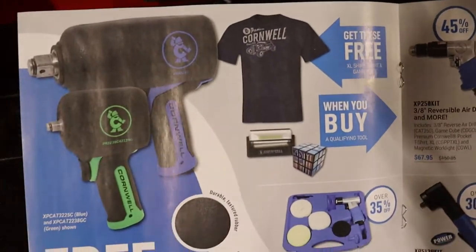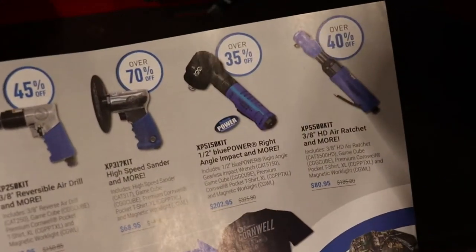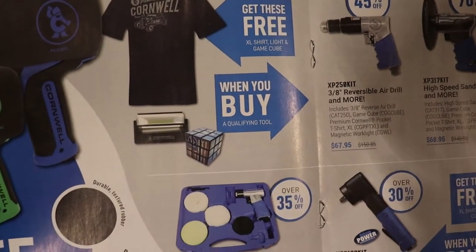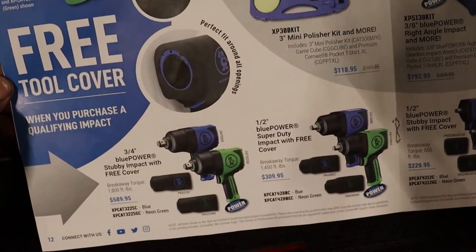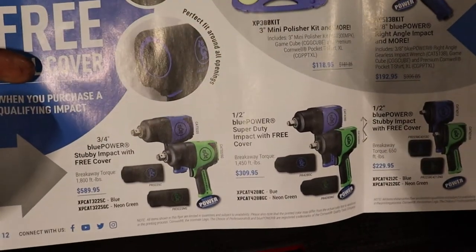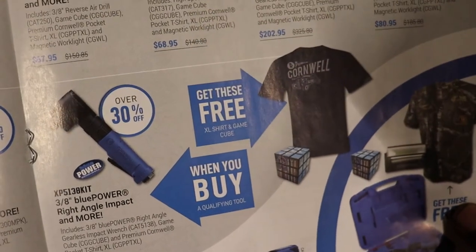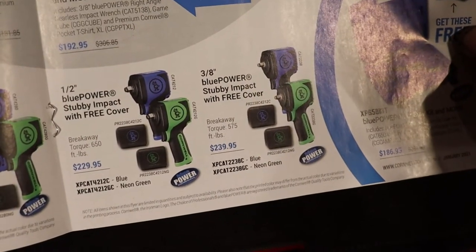You got a three-quarter impact — and if you get any of these items here, you get a shirt, a light, and a GameCube. Buy one of these tools and you get the cover free — three-quarter, half-inch. And then this one in the middle: buy that angle grinder and you get the shirt and the GameCube free. And the stubby three-eighths — buy the air saw and you get these two items free.